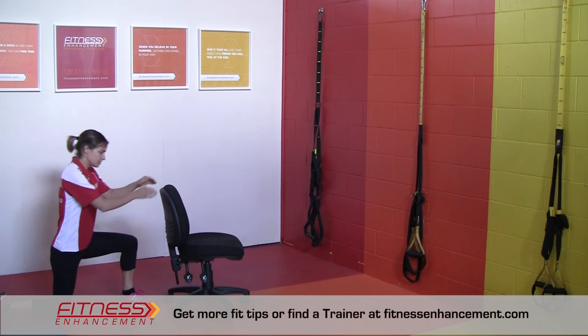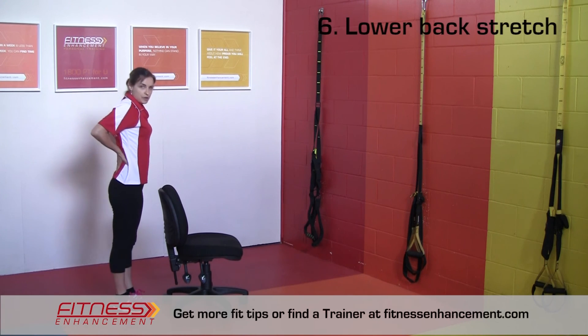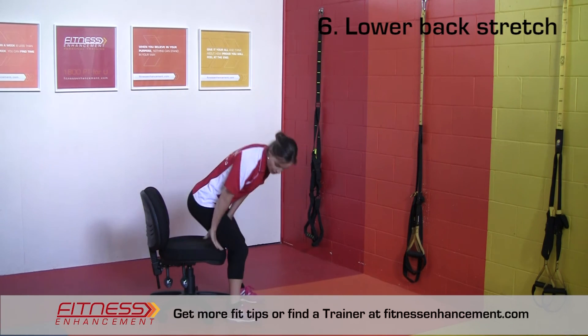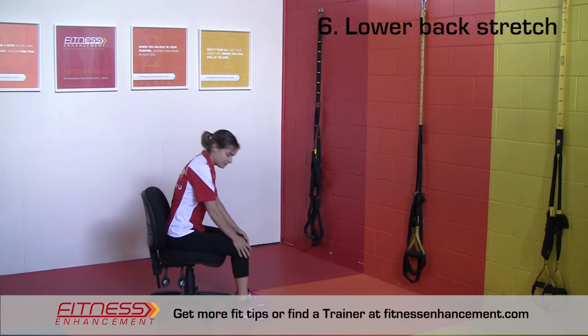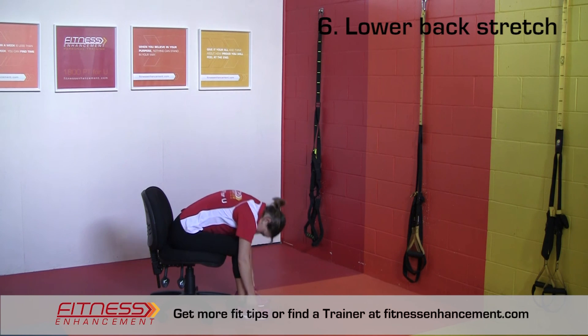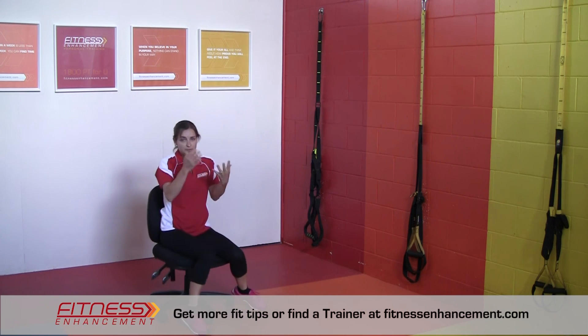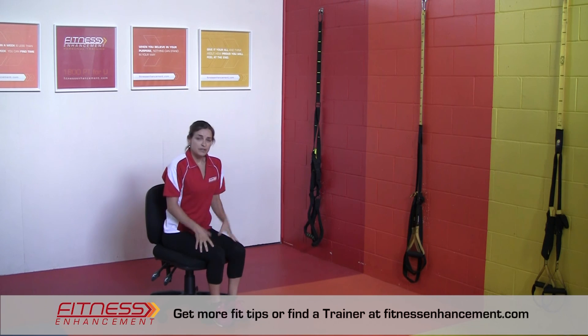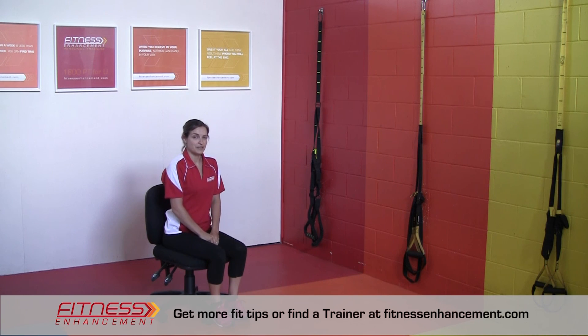The last stretch we're going to do is for those tight low back muscles. This is a very simple one — sitting in your chair, all you need to do is simply bend forward, reach your hands down, and relax down into the stretch. So those are some really simple exercises that you can do from your office chair, and that's going to help to stretch your muscles that are a bit too tight and strengthen your muscles that are a bit too weak.